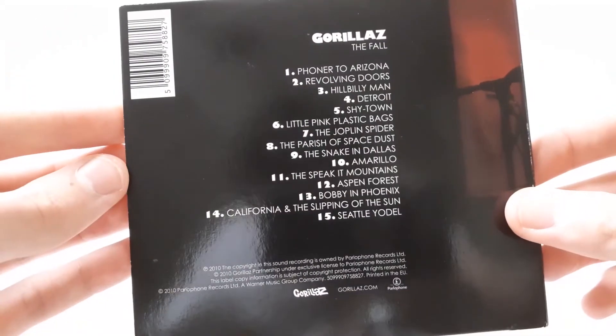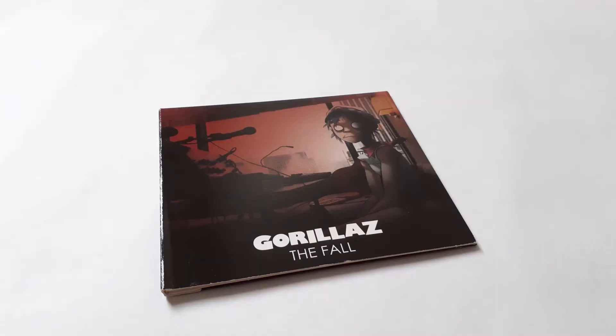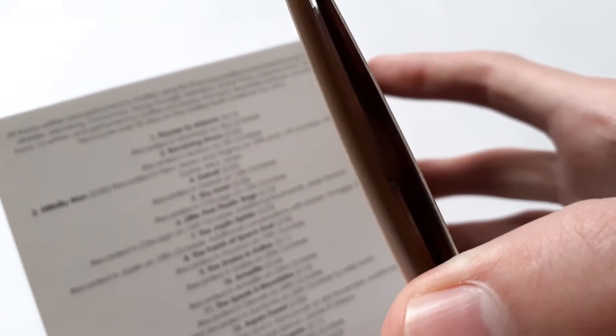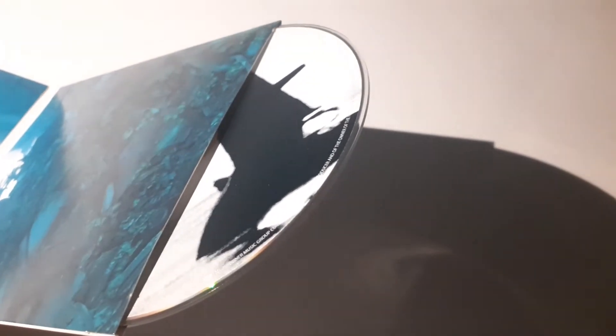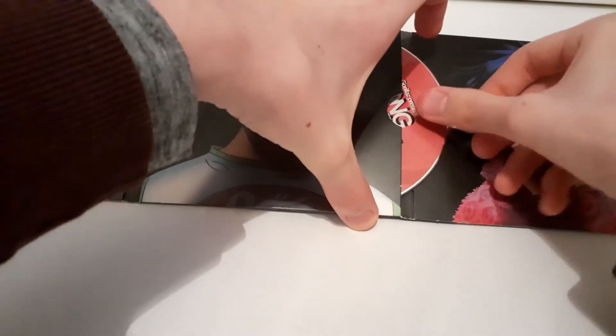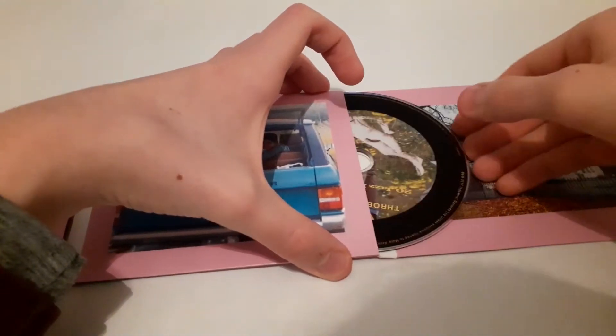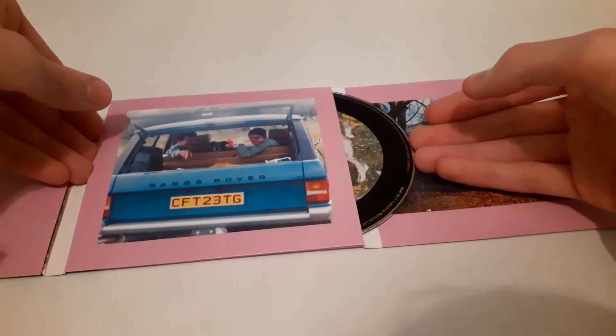Gorillaz are known to have stellar visuals, which is one of the main reasons why I like the band in the first place, but this one only has one piece of art and that's on the cover — the rest is nothing, not even a booklet. The one big problem with most digipacks is getting the CDs out. Pulling them out of the sleeve is just like pulling teeth, and it's just as frustrating putting them back in.